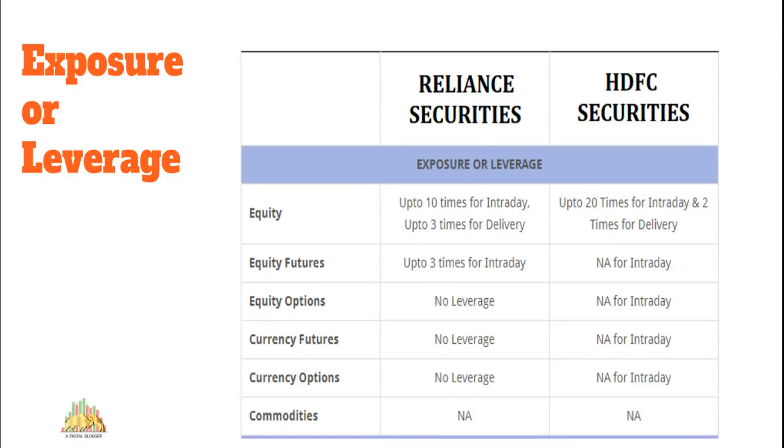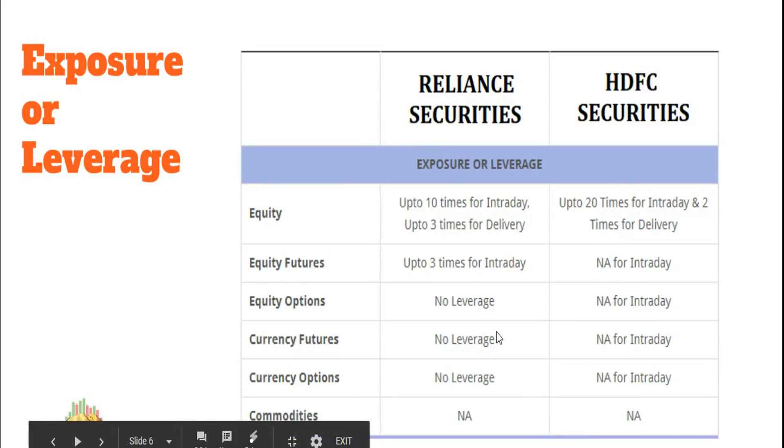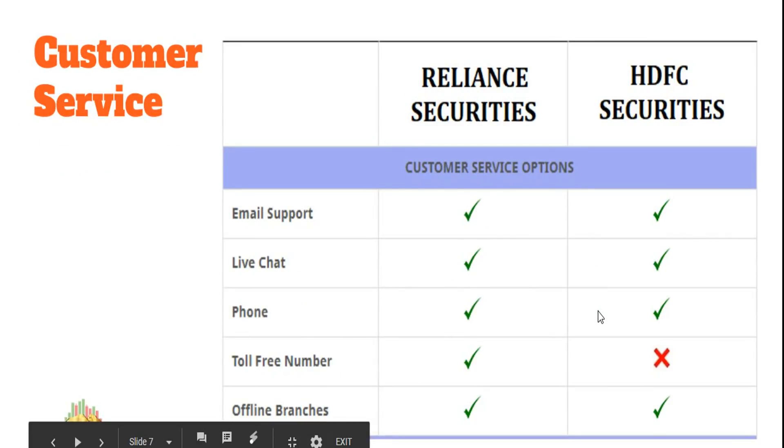Exposure or leverage is essentially a short-term loan from your broker, with interest rates ranging from around 15% to 22-23% depending on various factors. Reliance Securities gives 10x for intraday and 3x for delivery. HDFC Securities offers much better values — 20x for intraday — so if your account balance is 10,000 rupees, you can trade up to 1 lakh with Reliance and up to 2 lakh with HDFC. HDFC Securities is clearly better here for equity intraday trades.